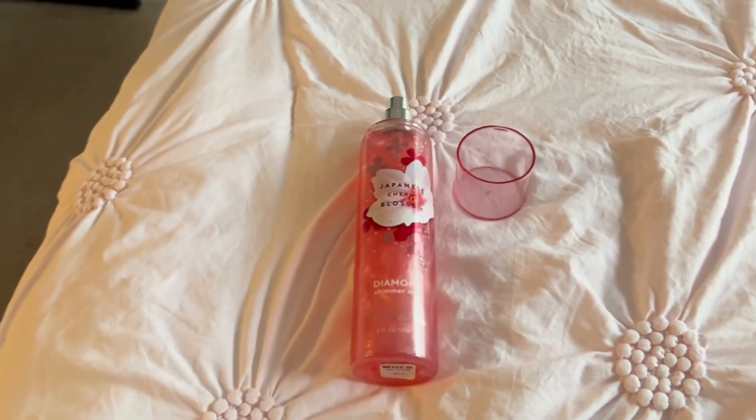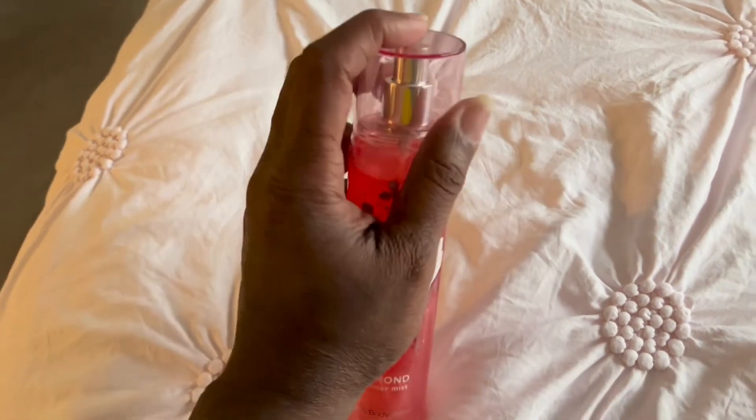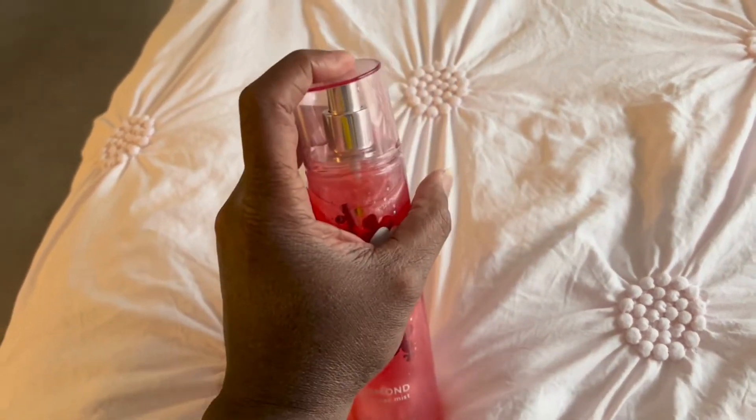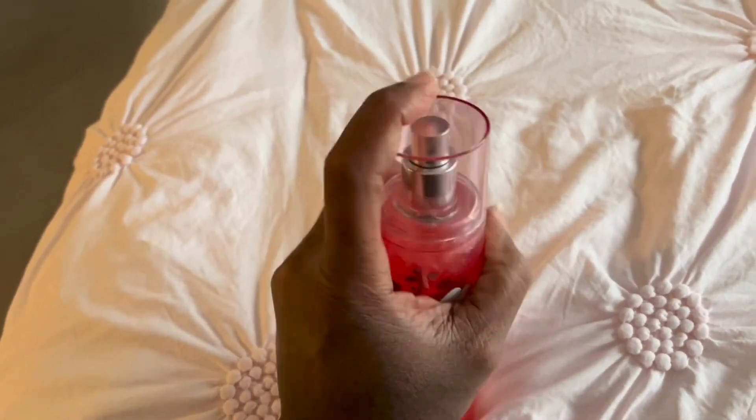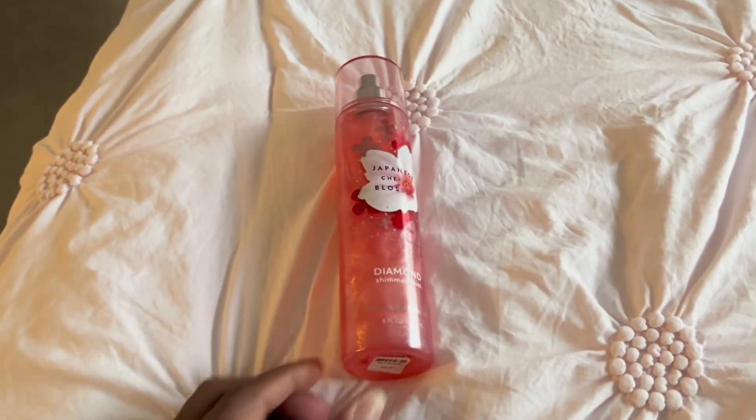This product is great for any woman that wants to look glamorous and shine, especially when you are in well-lit areas. I hope this review helps.